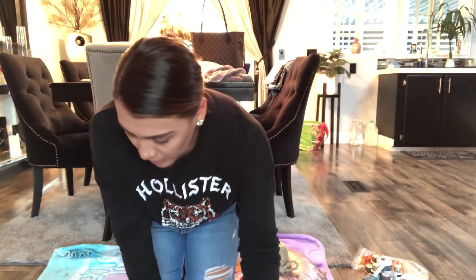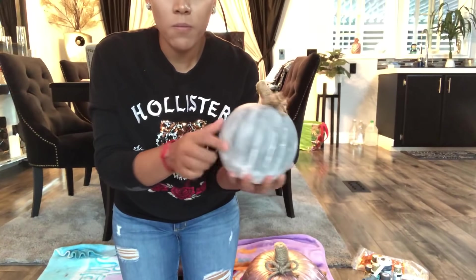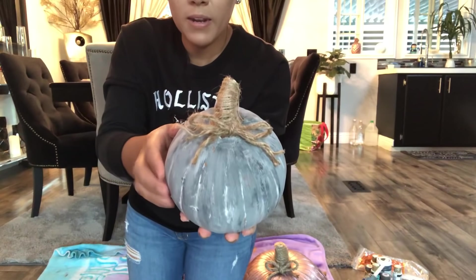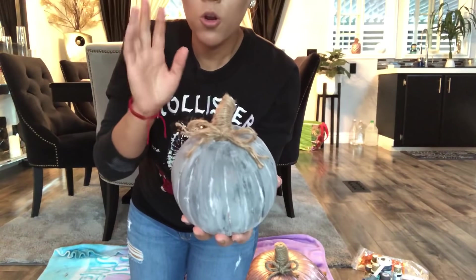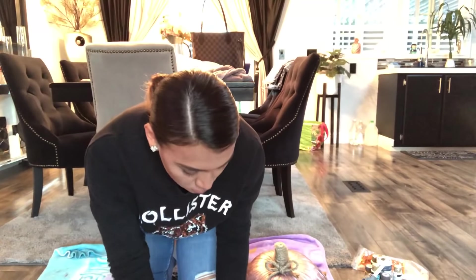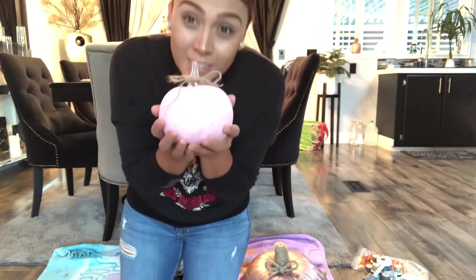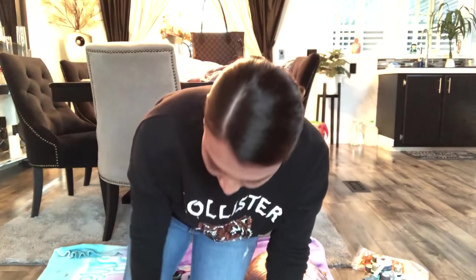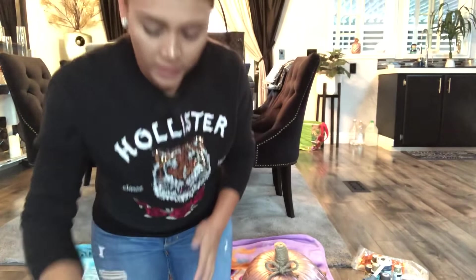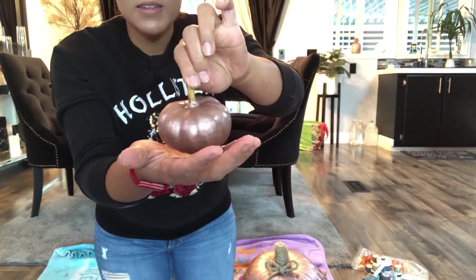Simplemente le puse un moñito aquí, así es como me quedó. Se ve muy bonita. Les voy a enseñar otra que decoré: esta la pinté como gris con blanco, y tiene todo a puro lazo con un moñito también. Casi todas las estuve haciendo así con este lazo, no quise gastar más, era algo más económico. Les voy a enseñar otra: esta es una rosita, quedó muy muy simple pero se ve muy bonita.